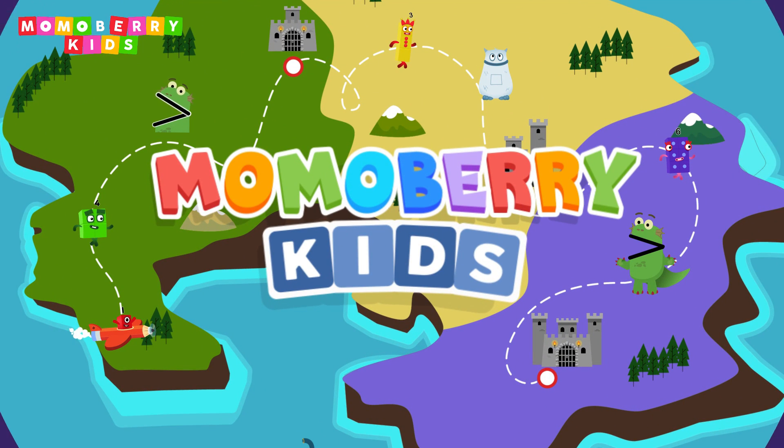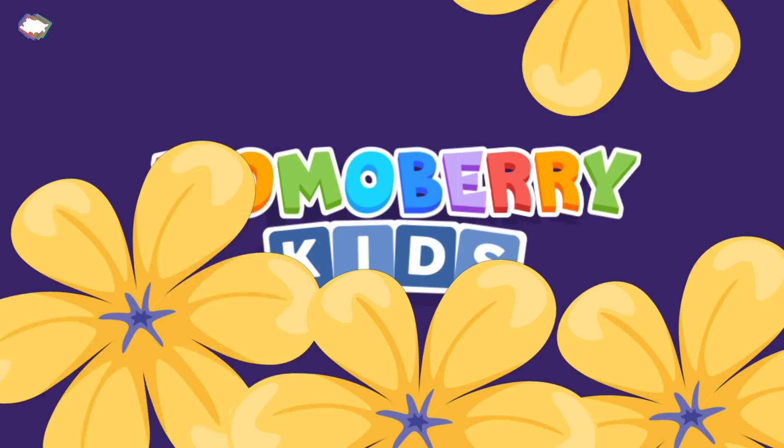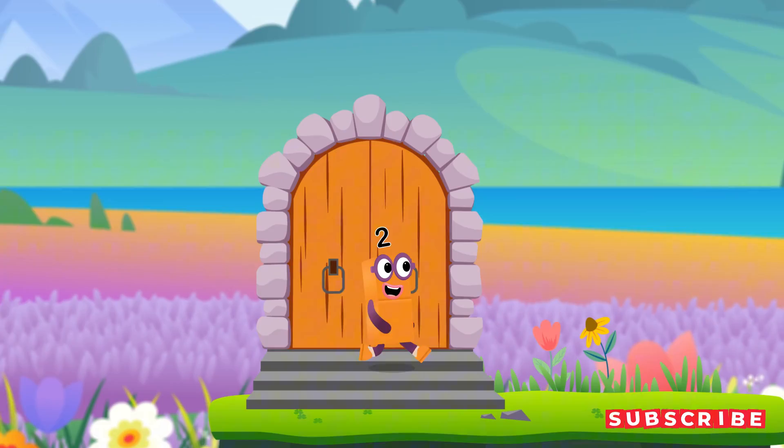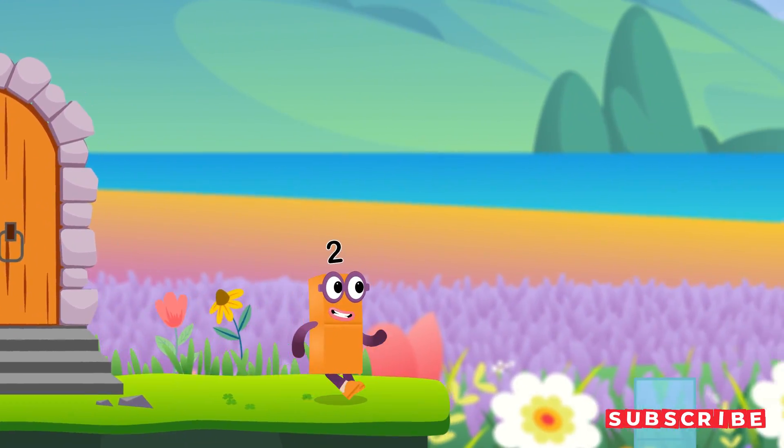Mummo Berry Kids. It's time for some number magic fun! Can you solve the puzzles and help the number blocks reach the treasure?